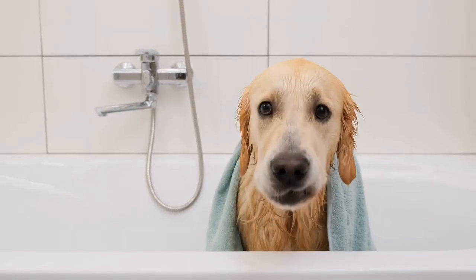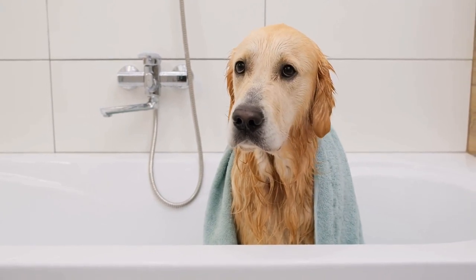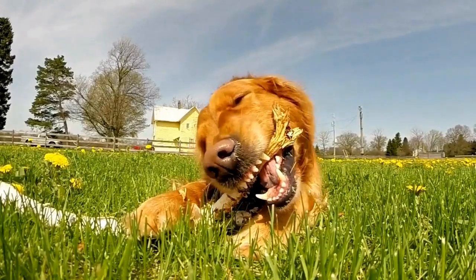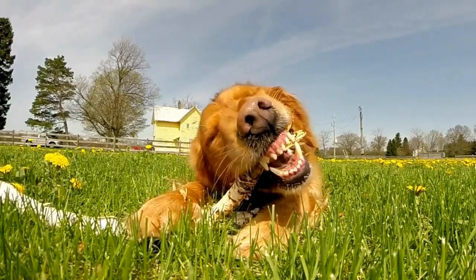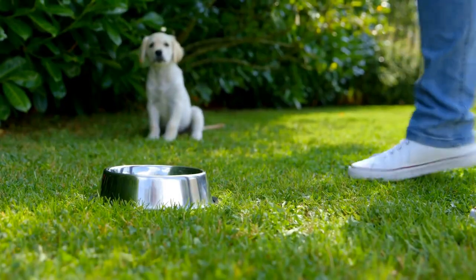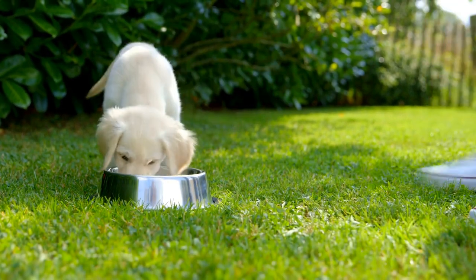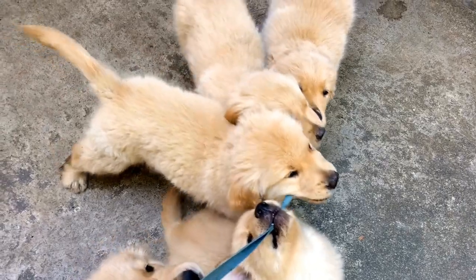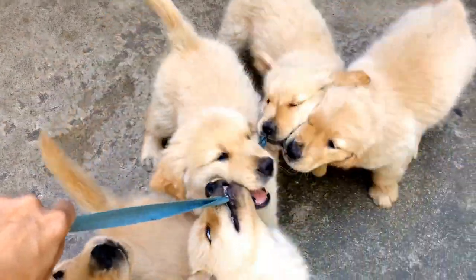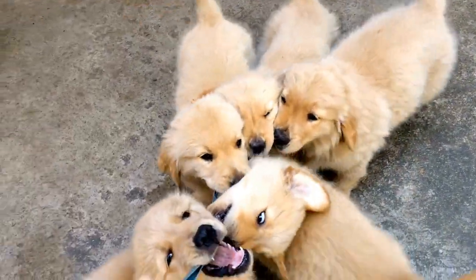The Luminous Coat. One of the most striking features of golden retrievers is their beautiful golden coat. Artists often face the challenge of accurately capturing the radiance and depth of their fur. Through careful observation and skillful brushwork, artists bring to life the luxurious texture and shimmering hues of a golden retriever's coat. Painting techniques such as layering and glazing help recreate the multi-tonal effect of their fur, making it seem almost touchable on canvas.